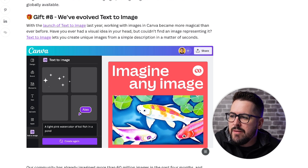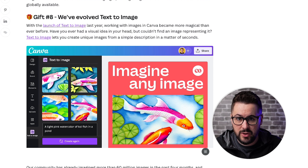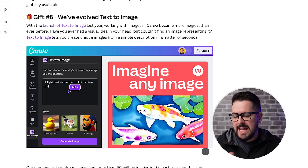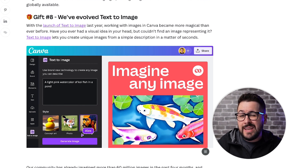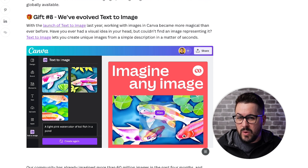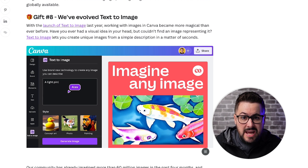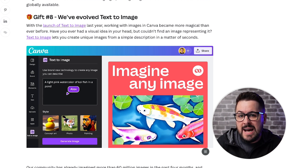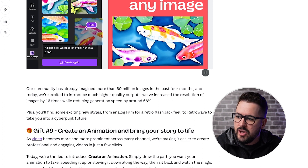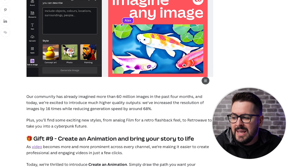Gift number eight: We've Evolved Text to Image. If you're not familiar, this has been out a while - it's their AI text-to-image software where you put in what you want and it pops out the image. Canva's AI wasn't on point with some of the other text-to-image generation tools, but it's cool to see they are evolving it. The community has already imagined more than 60 million images in the past four months, and today they're excited to introduce much higher quality outputs.